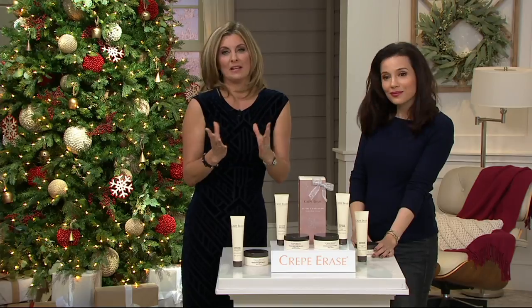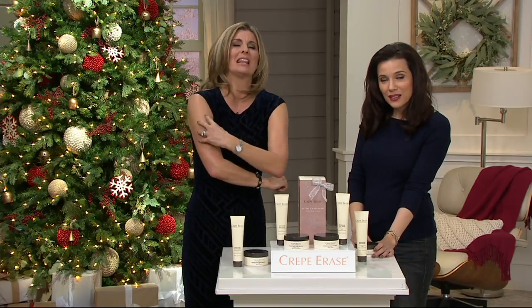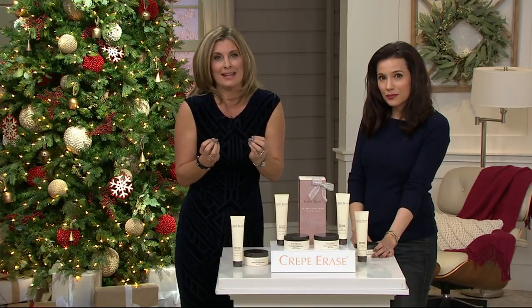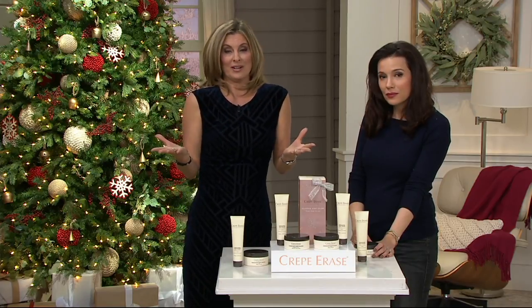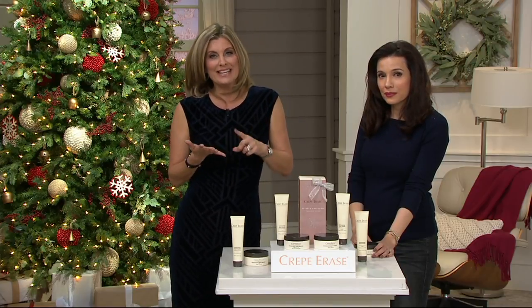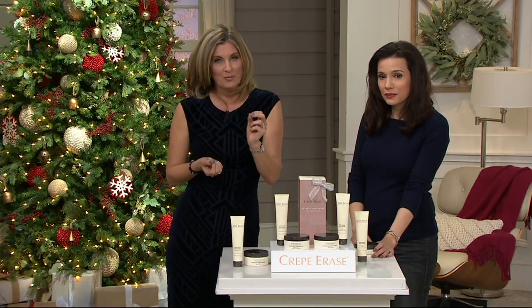Crepe Erase is great if you look at your arms and say they look like crepe paper. That's what happened to me — or my knees look like lizard skin. If you've tried typical moisturizers thinking if I just moisturize more it will work — it won't. You need anti-aging body care with True Firm Complex, a powerful blend of antioxidants. That's truly what sets Crepe Erase apart from everything else.